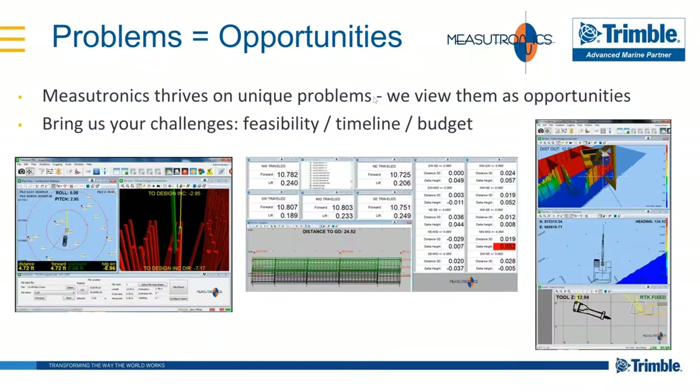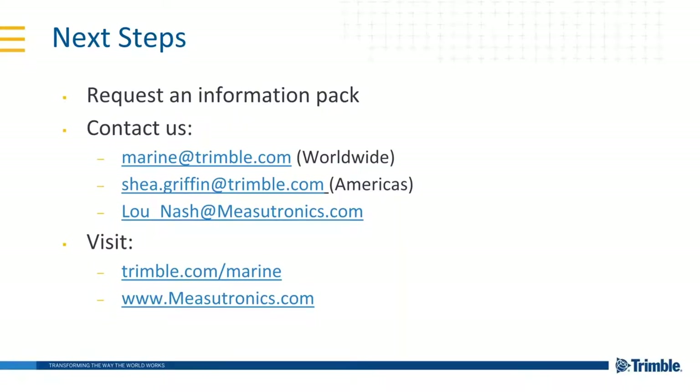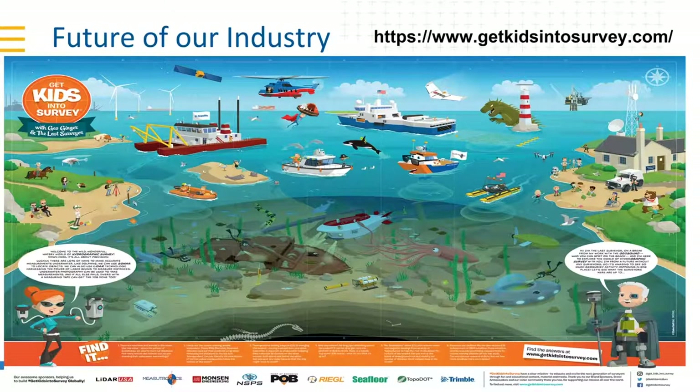Do we have dealers in other countries? Absolutely — we have 60 dealers worldwide. For those listening from overseas, send an email to marine@trimble.com and we'll source the correct dealer for your location. You can have a conversation to figure out how we can help with a project. My email is shea.griffin@trimble.com. We also have lou_nash@measutronics and our websites are available as well. With that, I'd like to hand it off one last time to Lou for a final discussion about the future of the marine industry.